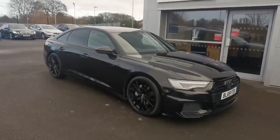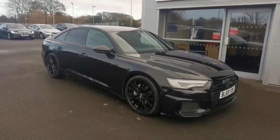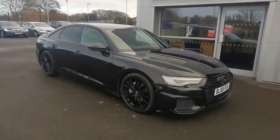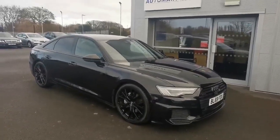Hi guys, Mike at Southport Automart, and this rather special looking car is a 2019 69 Audi A6 2 litre 45 Black Edition S-tronic Quattro. It's a mouthful, isn't it.